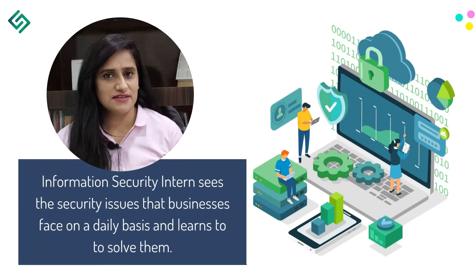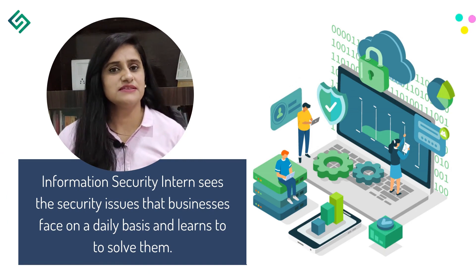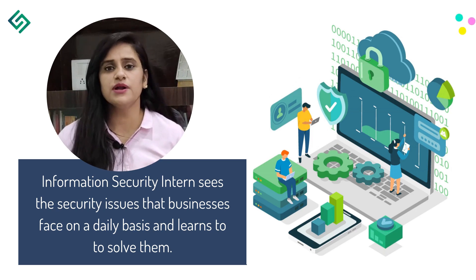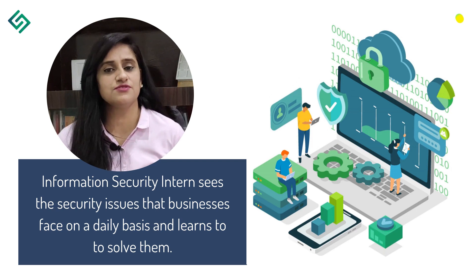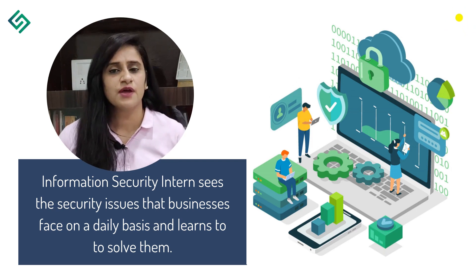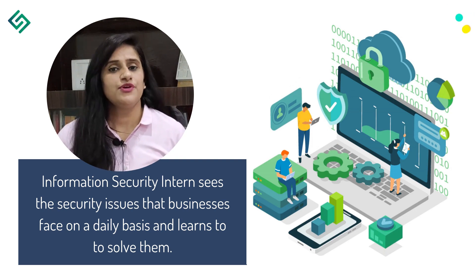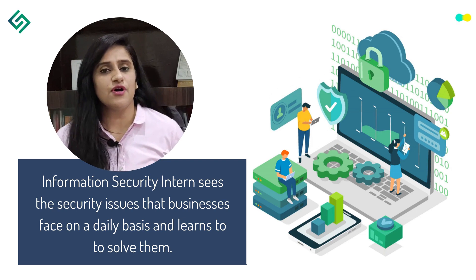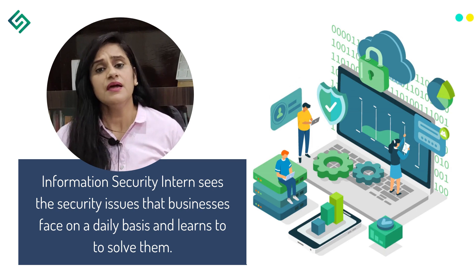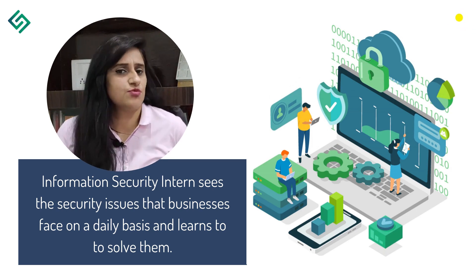As an Information Security Intern, any company's confidential information is safeguarded by encryption. You will be able to see what security issues arise on a daily basis and how to react to those situations. Information security is used to protect medical records and critical financial matters, making this type of internship quite common in the healthcare and finance sectors.